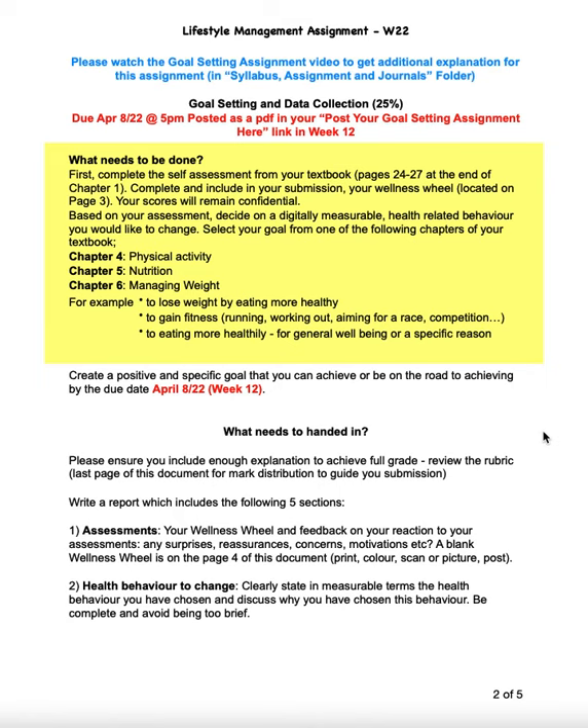Now what needs to be handed in? Looking at the bottom here, there are five sections that you need to complete and it's what will be graded. The assessment is your wellness wheel plus the assessment you completed and filling in that wellness wheel. Keep an eye on the grades — when we get to the rubrics, it will give you a guide as to how much information you need to provide.